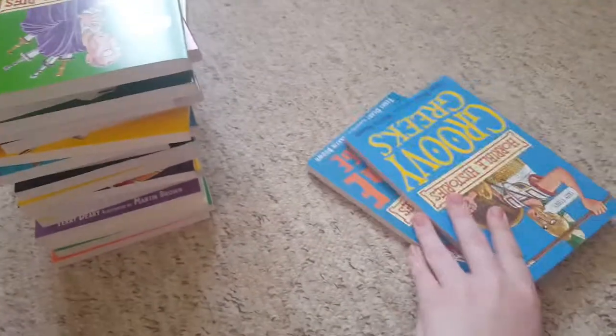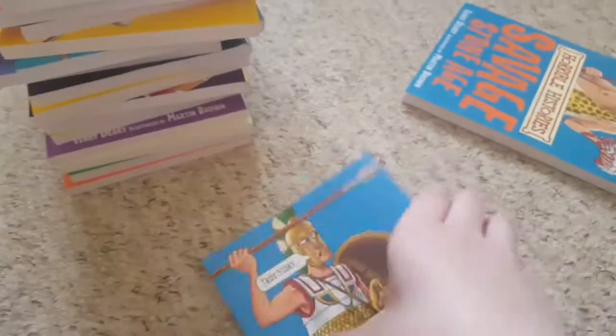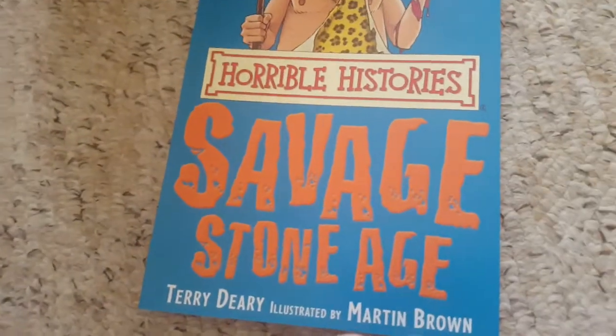And then the last two. These last two are the blue ones, so yeah. Groovy Greeks. Yeah, all the pages in there. The last ever book is here. It's Savage Stone Age.